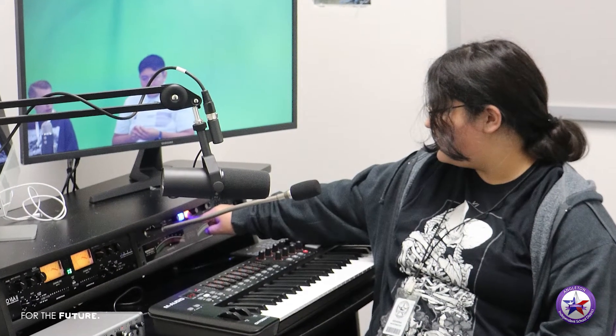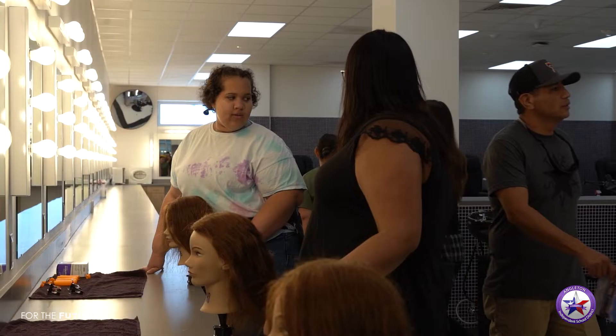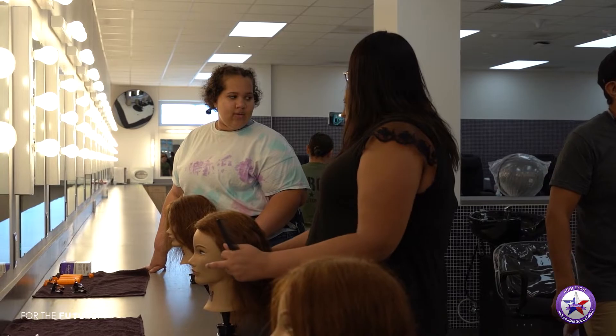We need to prepare kids for jobs on day one, right out of high school — this is phenomenal to do that. We've got multimedia here, drafting and engineering, business law, culinary. You can get a cosmetology license straight out of high school here.